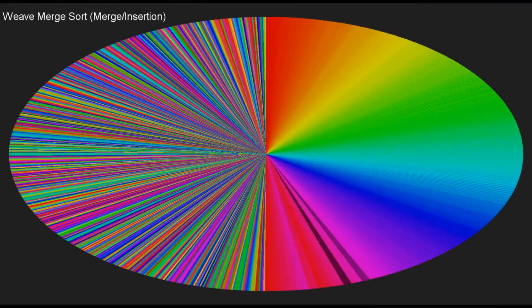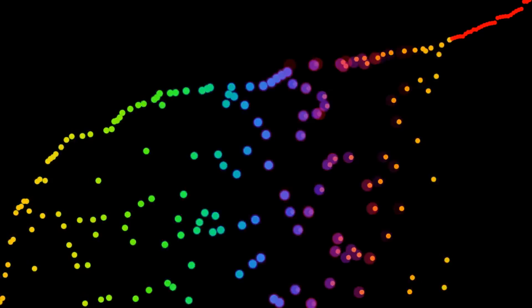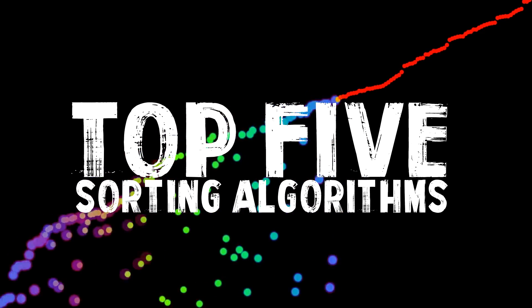This is probably the most obscure video I've ever done, but I actually think you'll find this interesting. Today's video is on the top 5 mesmerizing sorting algorithms.